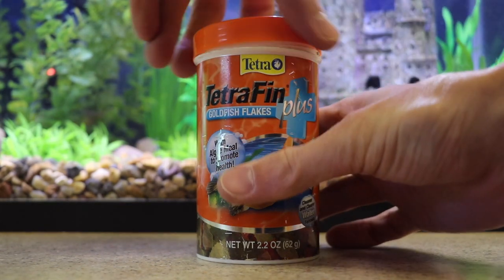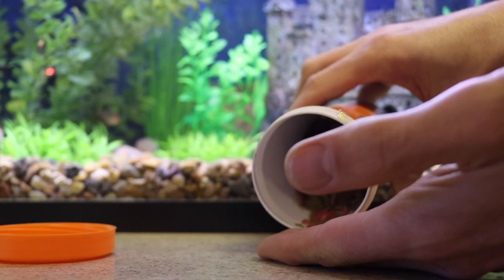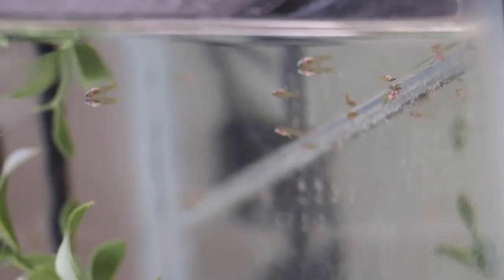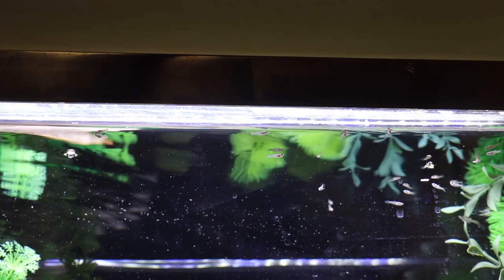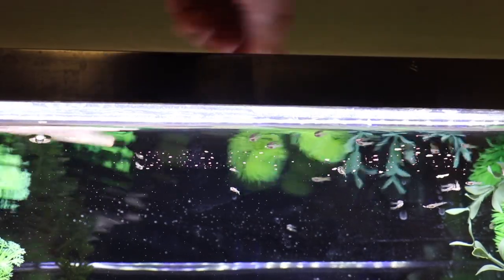Guppy fry are pretty easy to care for, after all. I basically just feed them two or three times each day with a small pinch of ground-up fish flakes. Because the fry are essentially independent from the moment they're born, there's no need to baby these intelligent little fish.